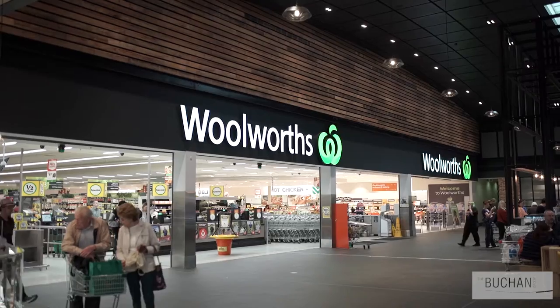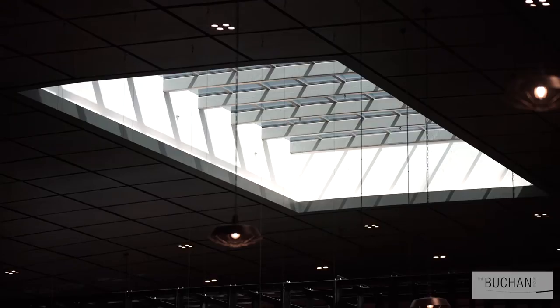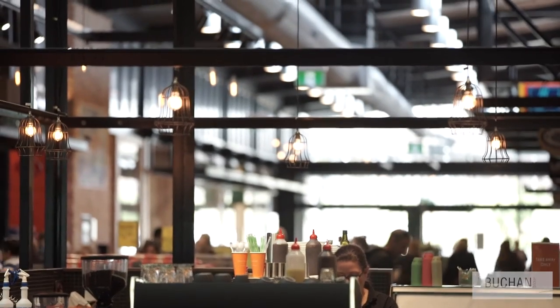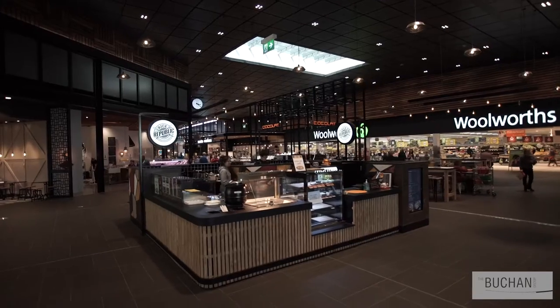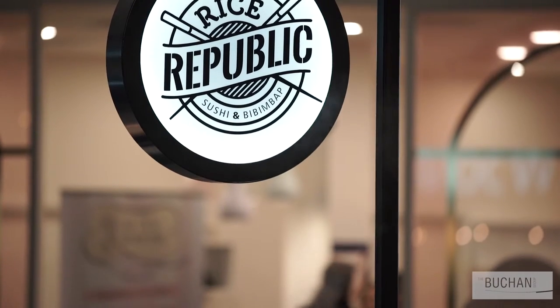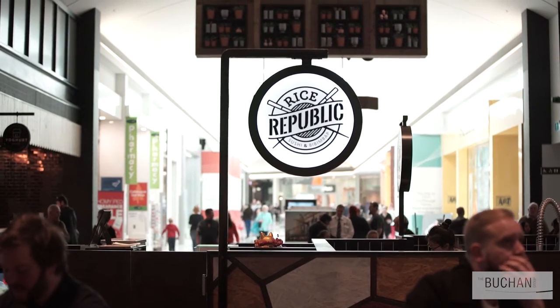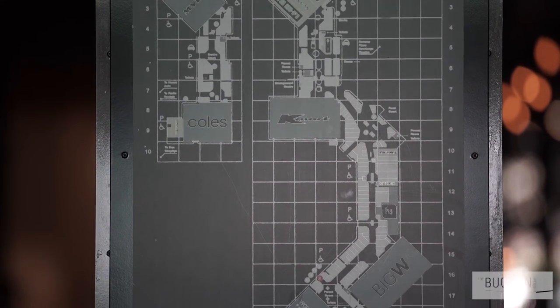Any design that we do regarding retail, we're always conscious of the end user and their experience, and the principles of design are applied. But in this instance we actually challenged some of those principles because we wanted to create quite a natural flowing space. It wasn't a very formal tenant and shopper and mall space — we wanted the shopper to cross over the tenant space and the mall space naturally, so we blurred those lines of the tenancy.